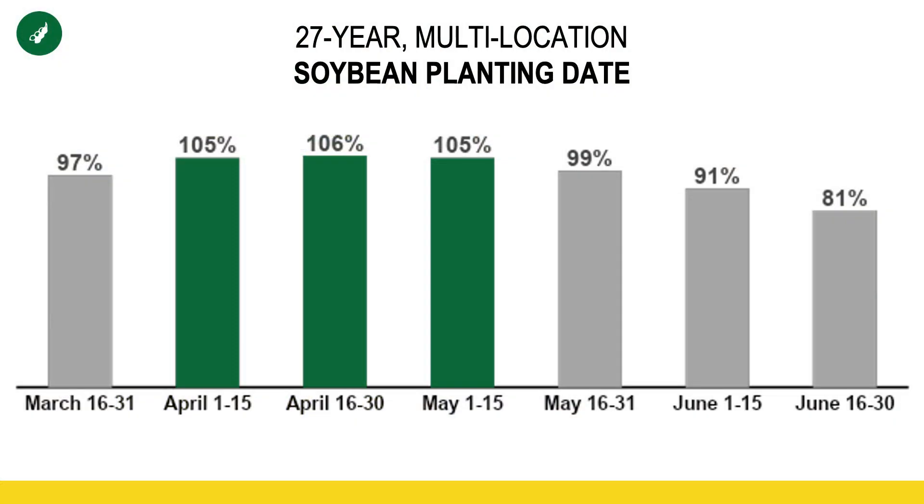With early planting, we've seen consistently in our PFR data at BECCS that planting in the month of April is when you can maximize your potential, especially with soybeans. I believe that planting soybeans early is one of the top things you can do to improve yields on your farm. As you look at that data on your screen, you can see that within the month of April, we're within 1% of the maximum potential yield achieved in our planting date studies. It doesn't really matter whether you plant April 5th or April 25th — our data shows you're going to be able to maximize your yield potential.